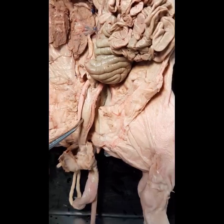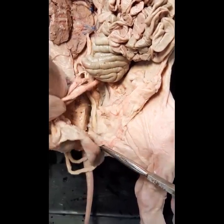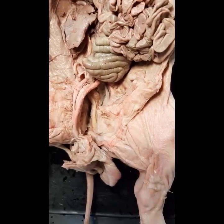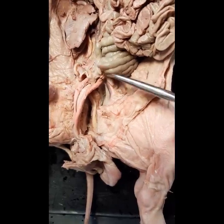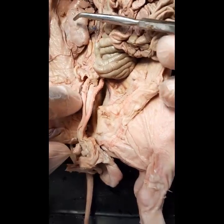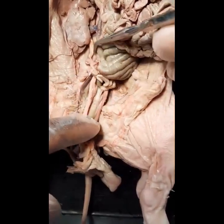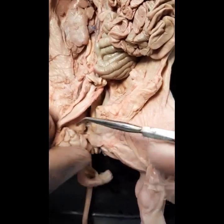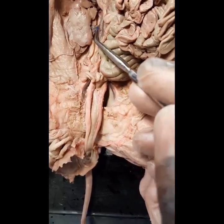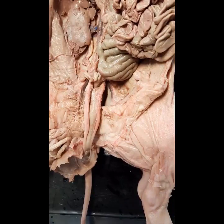From the ureter to the bladder, then from the bladder it flows into the urethra and out through the urogenital opening. So that was the urinary system of the female fetal pig. I will number these structures and organs for identification purposes: 1, 2, 3, 4, 5, 6, and 7.